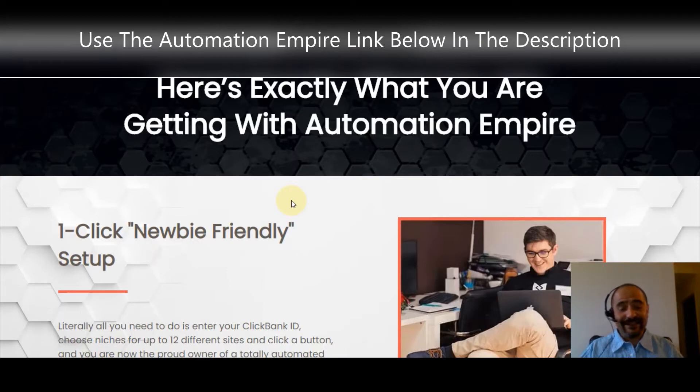Give me a thumbs up for the video, and if you're brand new to the channel, hit the subscribe button because I upload videos that help you make money. I'm very excited about today's video because we're talking about Automation Empire, and I'm going to show you exactly what you're going to get with it, including the fast action bonuses.